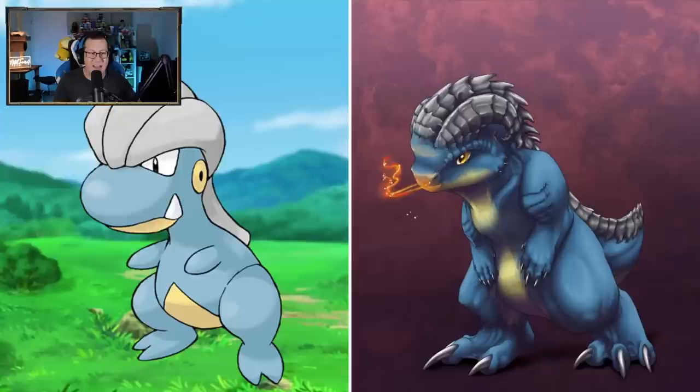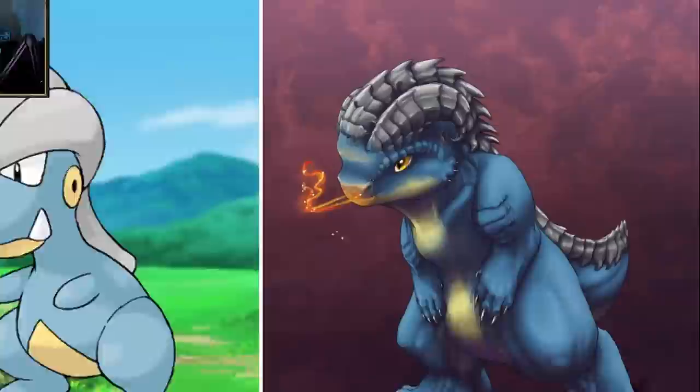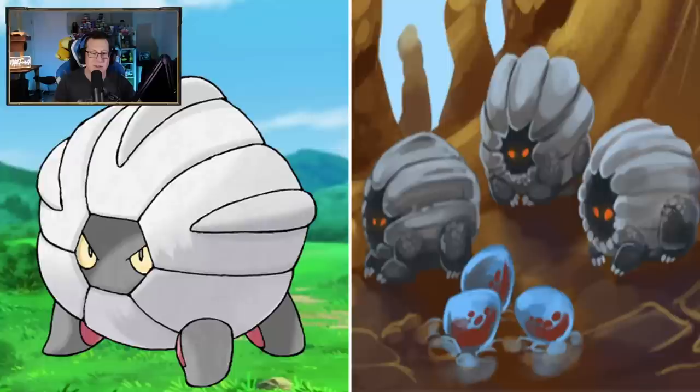Bagon looks sick - look at that. Definitely like a dragon, like a baby dragon, especially with the scales going down the back. Breathing out a little bit of fire - that's interesting. The feet are huge, look at those claws. Shelgon is very interesting - Shelgon is just a weird kind of Pokemon in general, but this looks awesome. Very sinister looking - it looks like something hiding away in a cave. Those eyes are very different to what I would think.